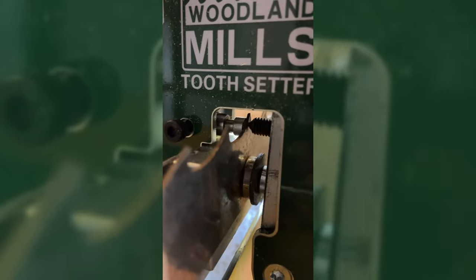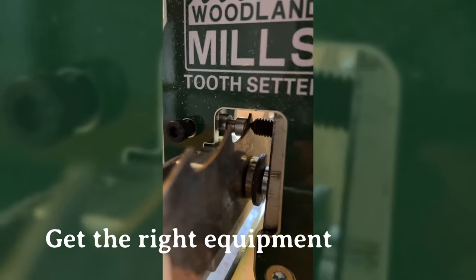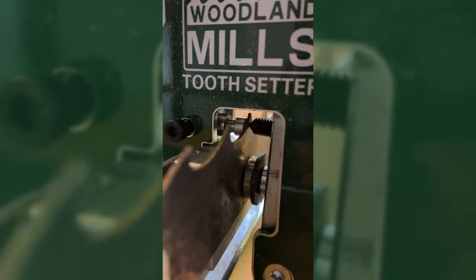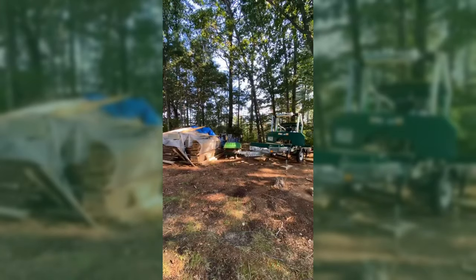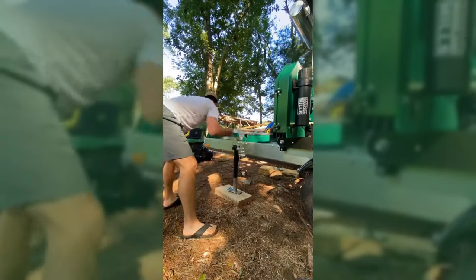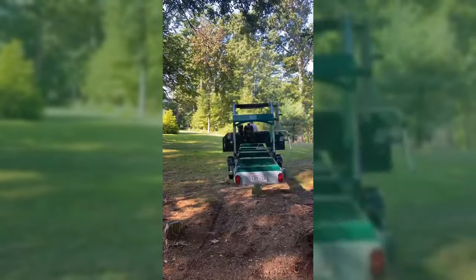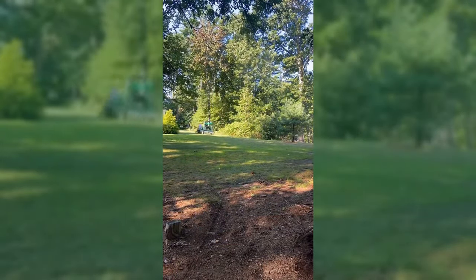I also got the blade sharpener and the tooth setter from Woodland Mills and it's been incredible — now you hit a little nail, take the blade off, set the teeth, resharpen it, and it's good as new. If you're doing this significantly part-time or definitely full-time, definitely invest in those — the tooth setter and blade sharpener.